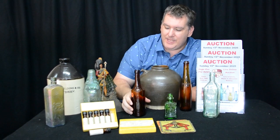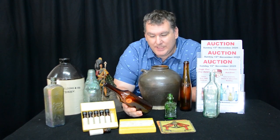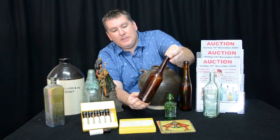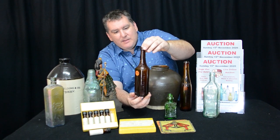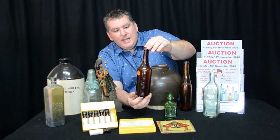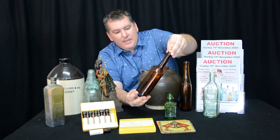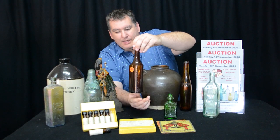Next we've got this Elliot's Brothers Beef Iron and Malted Wine Tonic. This is stylized off an English or UK bottle, but it is an Australian one, made here for the Brisbane market. Yeah, really unusual tonic — you don't see it very often. I think that would be a really good bottle to pick up. Something really different for your collection.